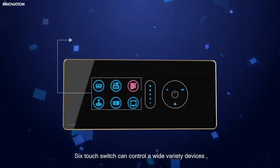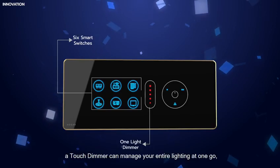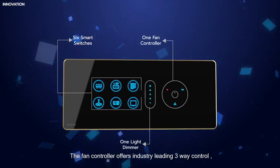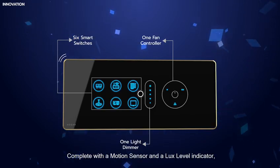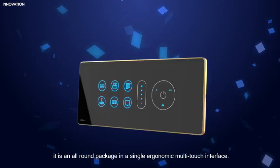Six touch switches can control a wide variety of devices. A touch dimmer can manage your entire lighting at one go. The fan controller offers industry-leading three-way control, complete with a motion sensor and a lux-level indicator. It is an all-around package in a single ergonomic multi-touch interface.